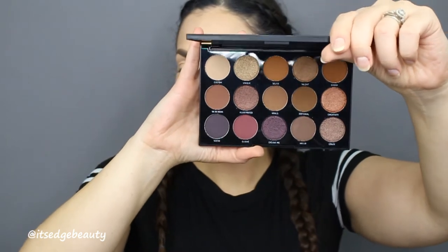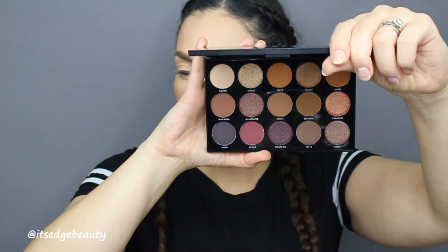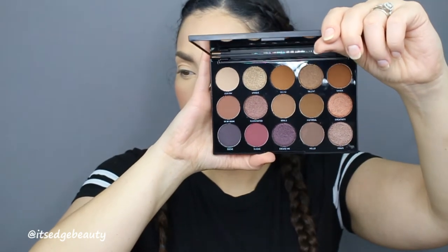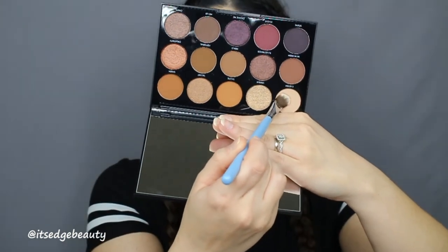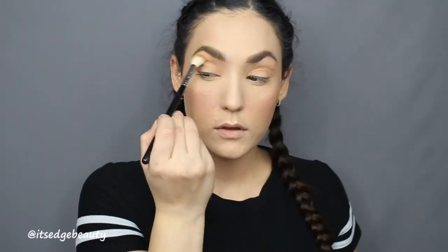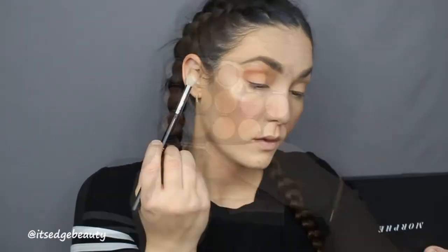Next we're moving on to eyes. I'm using the Morphe Night Master 15N — it has super pretty shades. Since my lip is a little brown, I'm definitely going to dip into those browner shades. Indulge in infinite eye looks — this mirrored palette features 15 crazy creamy, powerfully pigmented shades so you can mix, match, and blend. This palette retails for $16.